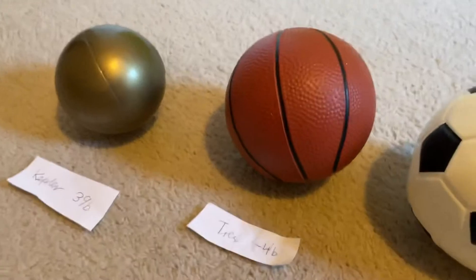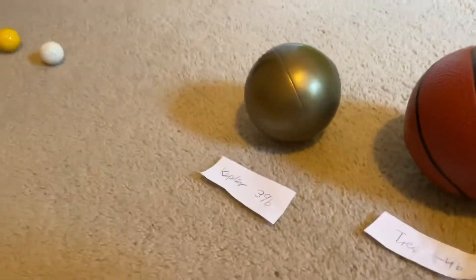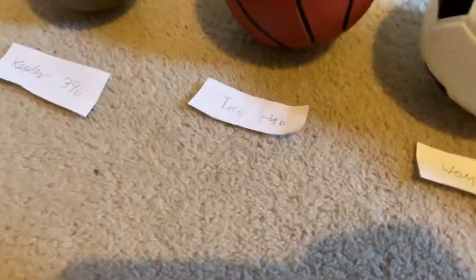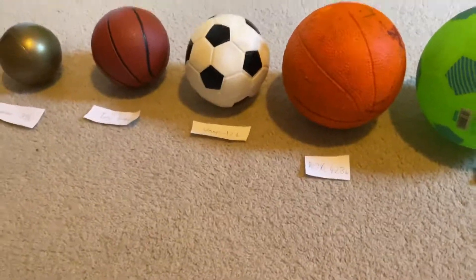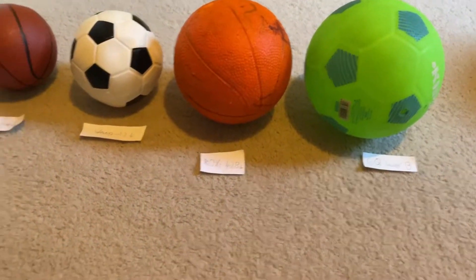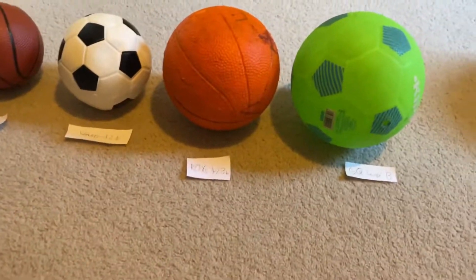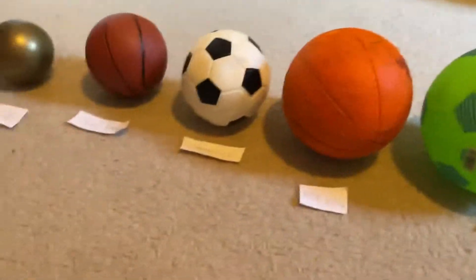They're all exoplanets. I know they're not planets in our solar system, they're far, far away. Thank you guys for watching my video. I hope you enjoyed these biggest planets — bigger planets than Jupiter. I hope you subscribe, ring the bell, and see more videos. Bye!